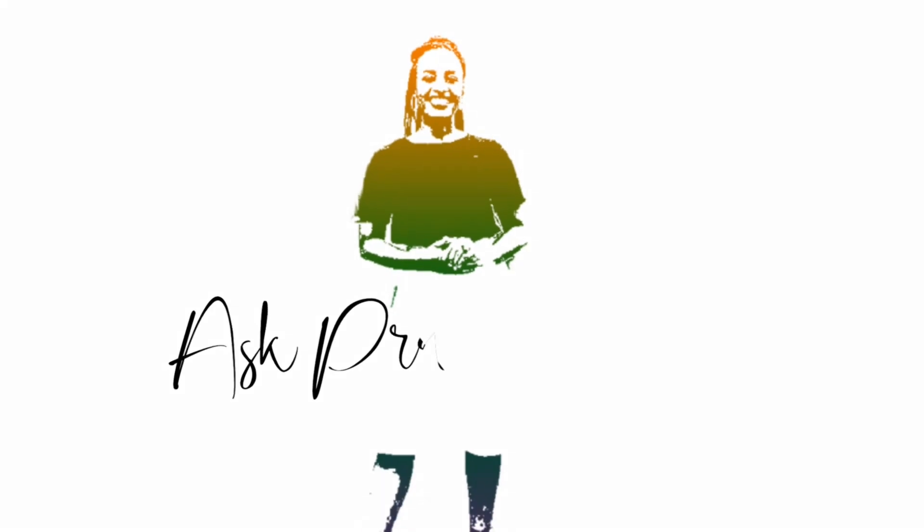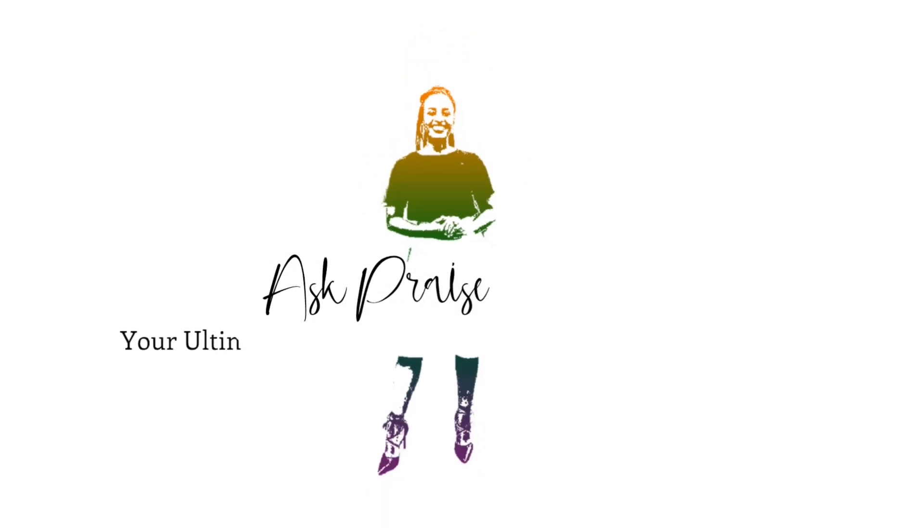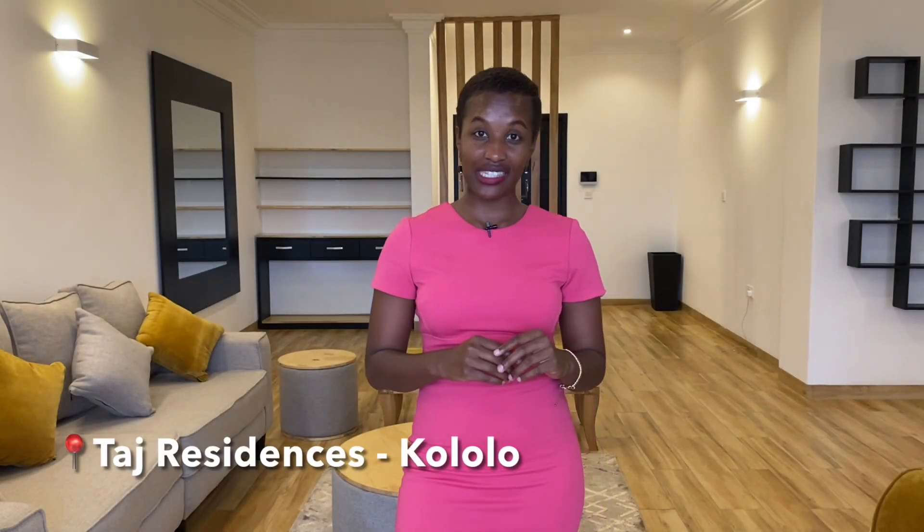Hi guys, welcome back to Ask Praise by Praise Stevens. We're going to tour Taj Residences located in Kololo, Baskerville Avenue.